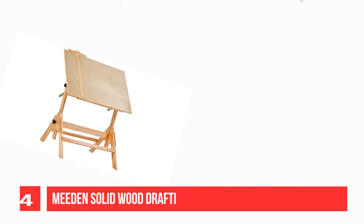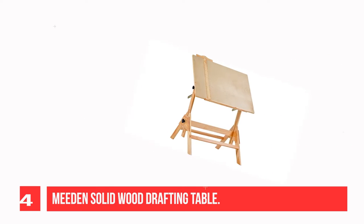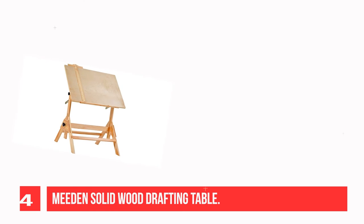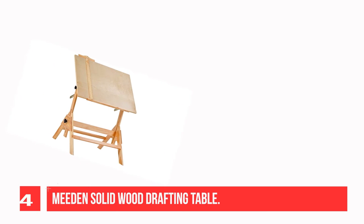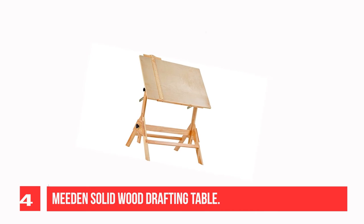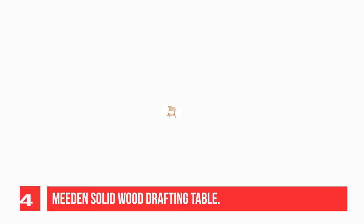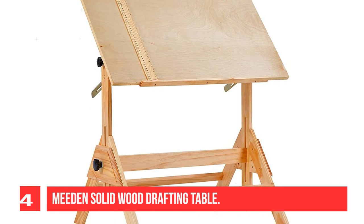Recommendation number four: the Mead and Solid Wood Drafting Table. This drafting table has a 23.5D x 35.5W tabletop with smooth natural birch wood finish and a 25-inch built-in pencil ledge for keeping your stationery in place. The table height can adjust from 29.5 to 37.5 inches high, and the tabletop can tilt from flat to 45 degrees, offering a comfortable position to meet your different needs.